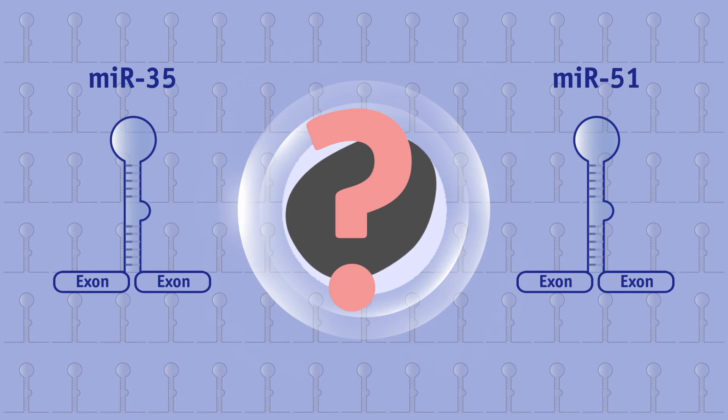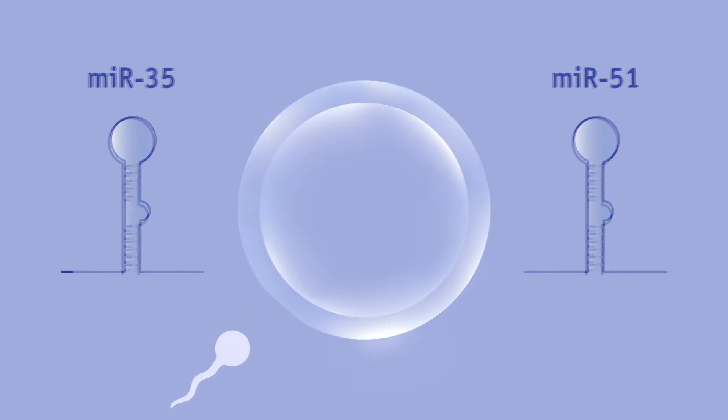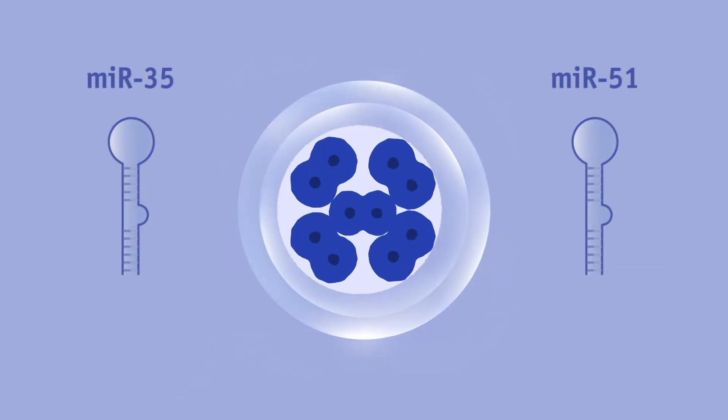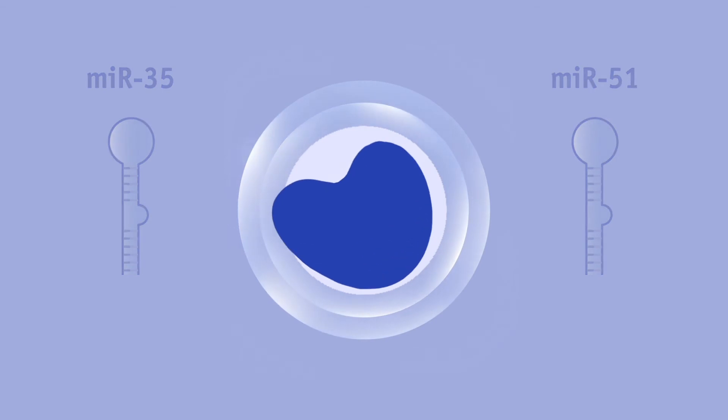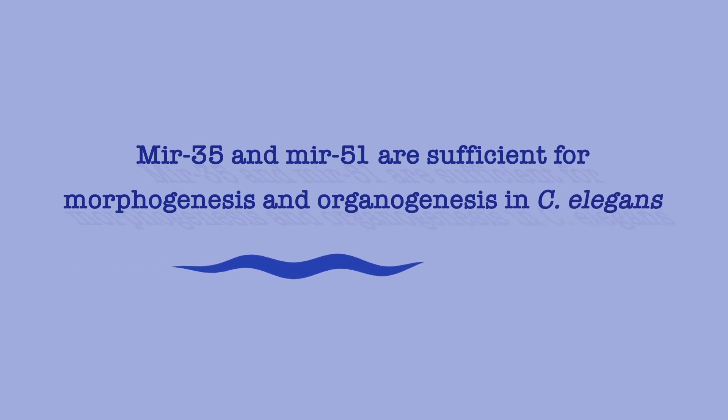So which microRNAs are responsible for this phenotype? To find out, we bypassed the microprocessor using the spliceosome and added back just 2 out of 150 microRNAs. We show that in the presence of only MIR-35 and MIR-51, embryos successfully develop and make it up to hatching. So these 2 microRNAs are sufficient to establish the basic body architecture of a nematode.